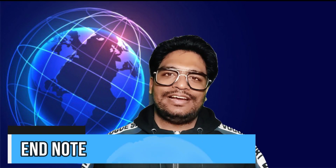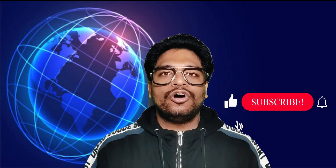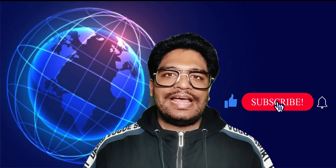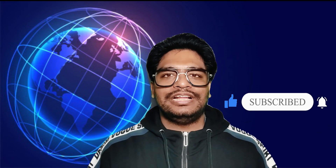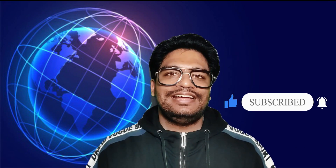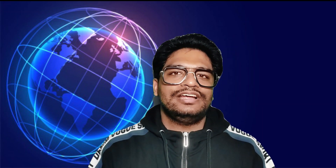This is all in today's Tech Talks. I hope you liked it. I will see you all on Friday with the next episode of Tech Talks. Signing out for now. Till then, stay safe, stay healthy, save water, and don't forget to wear the mask.